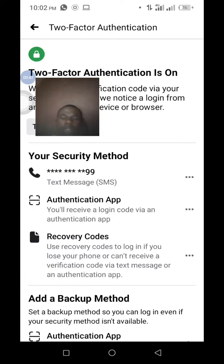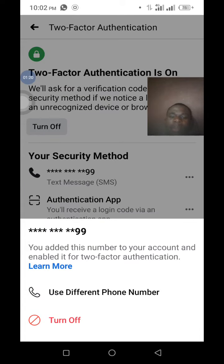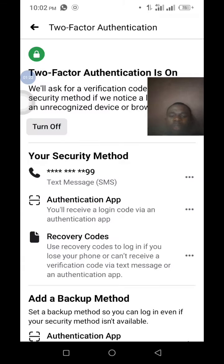Then turn on two-factor authentication. As you can see, it is already turned on on my current account. If I turn it off and turn it back on, you are asked for the ways you want to receive the second-factor authentication — either through SMS or through an authentication app.